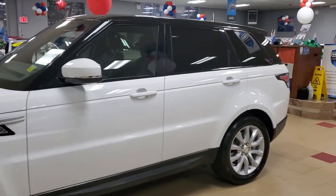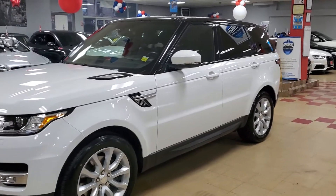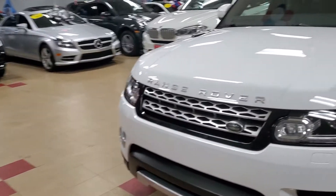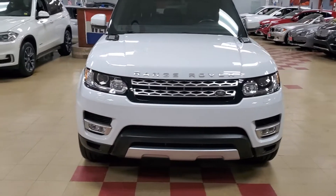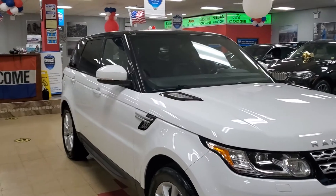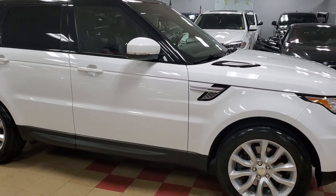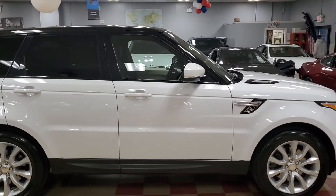2015 Land Rover Range Rover for sale. This is the preferred color in my opinion — white with the black top. Some people like black on black. I've also seen silver and black, which is sharp. The burgundy and black is also great — that's the one they promote in commercials. It's a toss-up between the white and black and the burgundy and black for me.